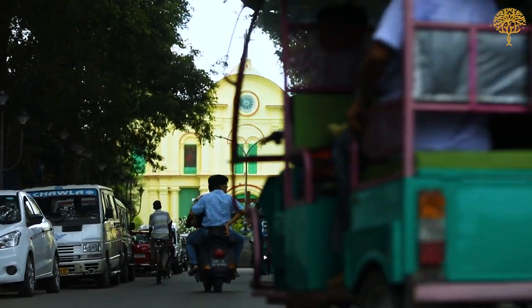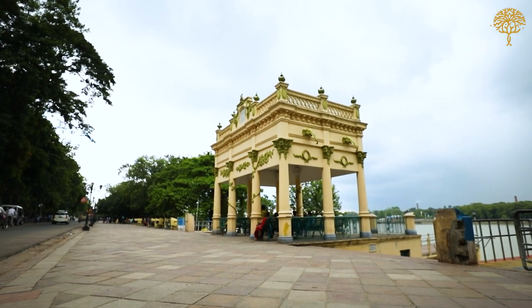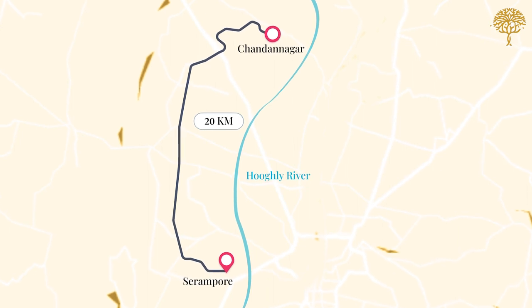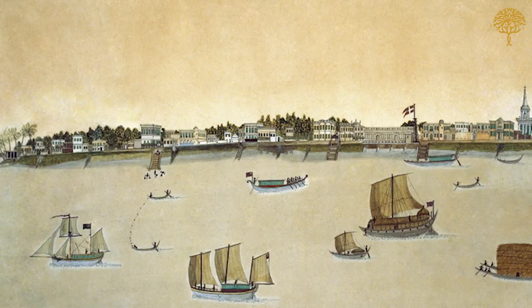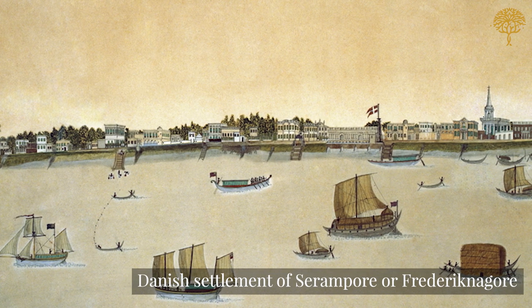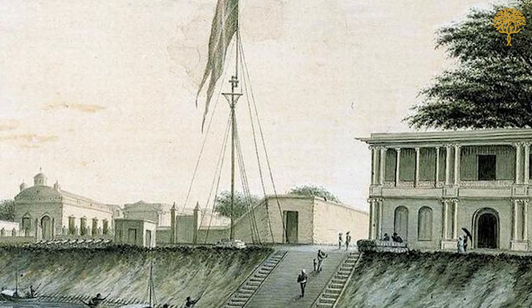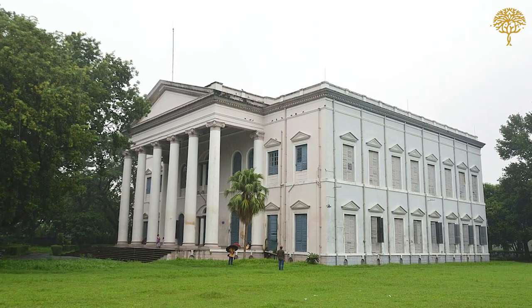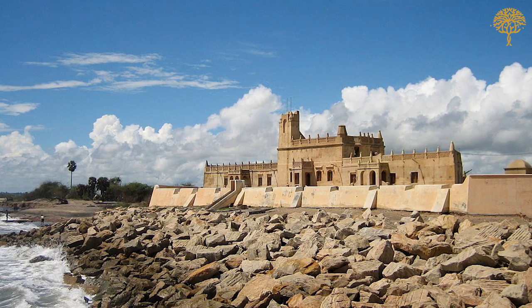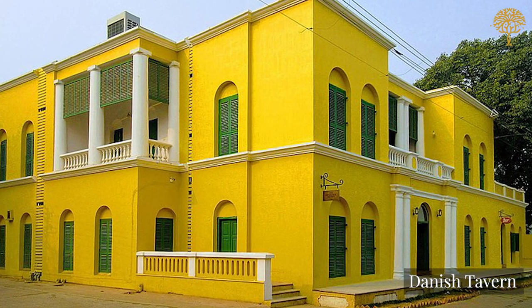Chandanagor remained a French possession till 1954 and became a part of India following a referendum. Around 20 km south is the old Danish settlement of Sarampur, or Frederiks Nagor as it was known from 1746 to 1845. Like other European nations, the Danes also established their colonies in India — principally Sarampur in Bengal and Tanquibar in Tamil Nadu. The St. Olaf Church and the Danish Tavern are the remnants of the Danish legacy here.